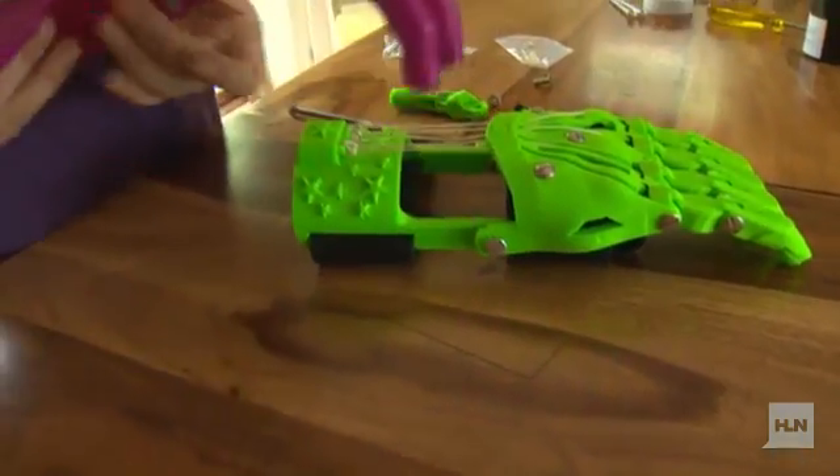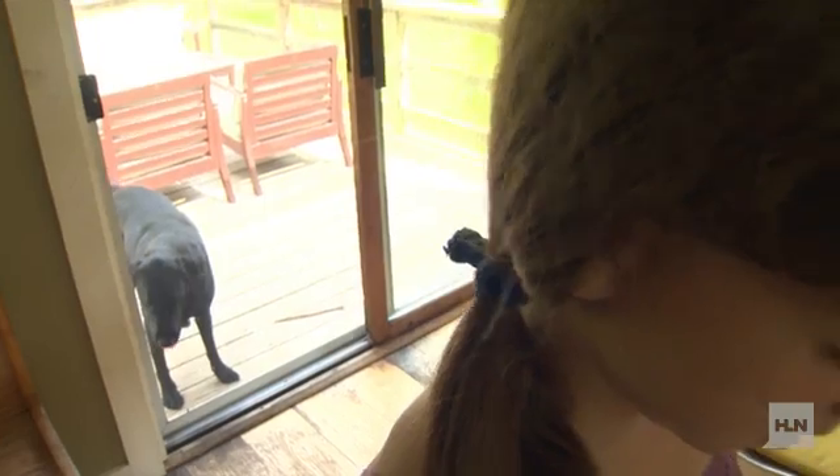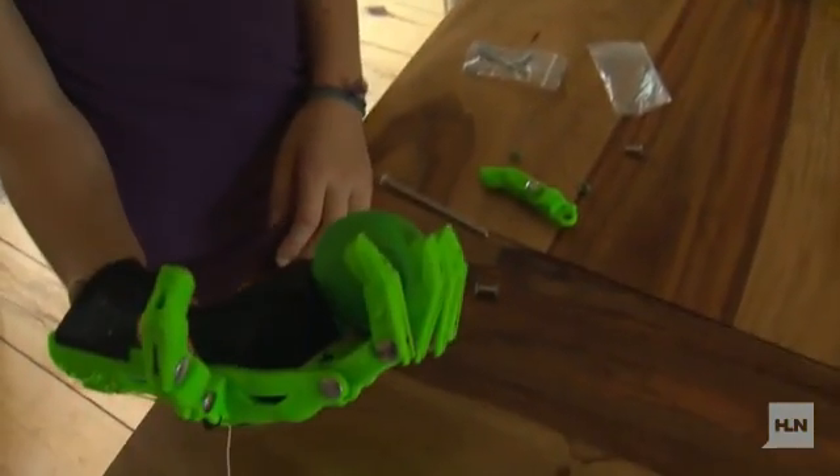Sierra and her family will travel to California later this year and they hope to meet the girl receiving Sierra's hand. When you give someone a hand, you're really changing their life. "Yeah, and yeah, it's really cool. I never thought that a 3-D printer could change someone's life." This self-described shy kid took her school assignment, turning it into a gift for others. "That was the coolest project. Thank you."